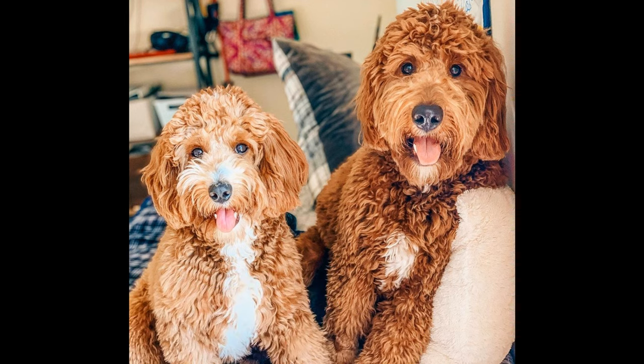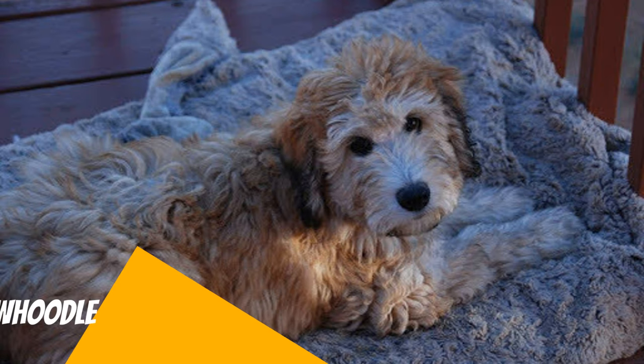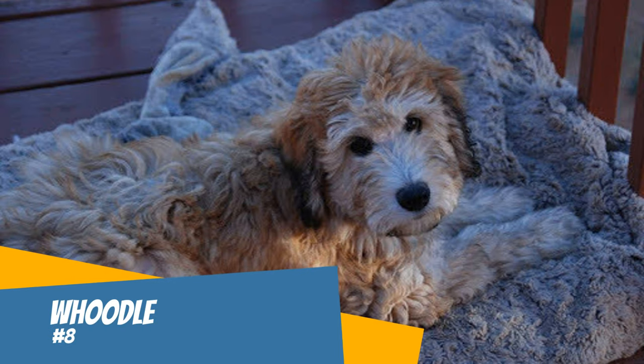Number seven: Goldendoodle. The Goldendoodle is perhaps the breed that started the doodle trend. The Goldendoodle is a very popular and common dog. It is a cross between a poodle and a Golden Retriever. You can get one in any size and there are many breeders for this type of doodle. They are friendly, smart, playful, and silly.